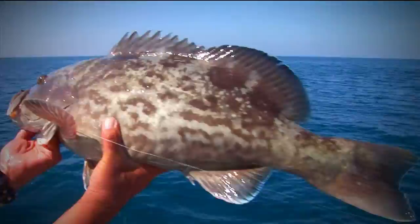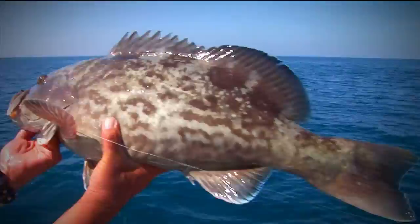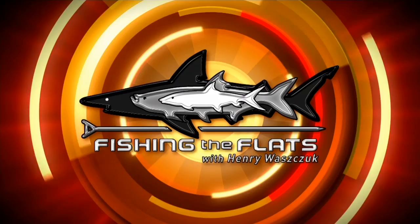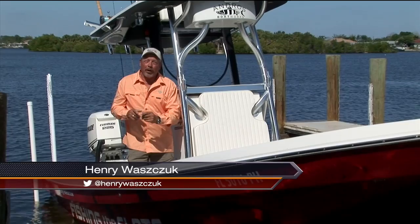Look at the size of this fish! Man, am I excited — we've got three great adventures for you this week. Hi, I'm Henry Wozchuk, welcome to another episode of Fishing the Flats. We'll start off with Gag grouper on the southwest side of Florida, then off to Mexico for incredible roosterfish, and finish with finesse fishing in shallow water with our Jackson Kayak. Stay tuned, it's going to be great!